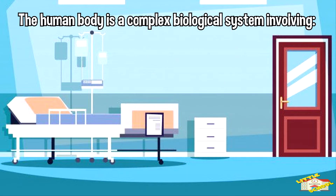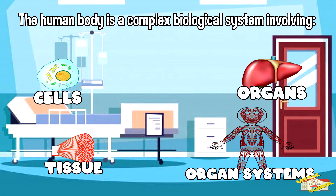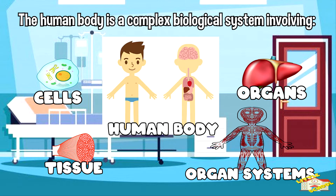The human body is a complex biological system involving cells, tissues, organs, and systems all working together to make up a human being.